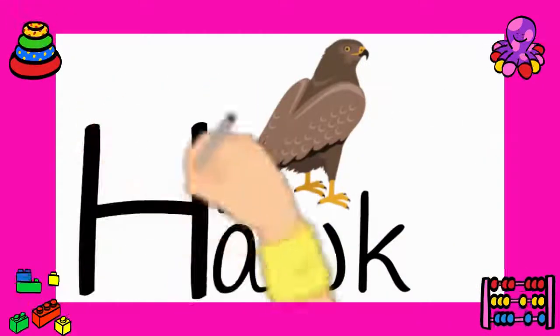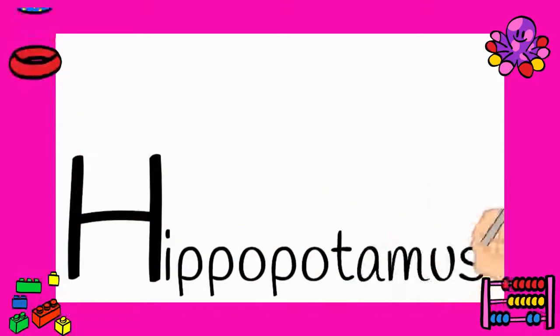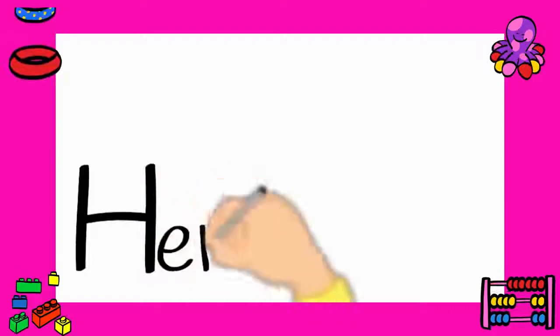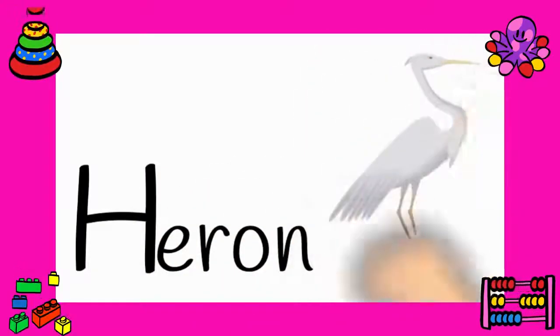Number eleven: hippopotamus — H-I-P-P-O-P-O-T-A-M-U-S. Yes, hippopotamus. Number twelve: heron. Let's spell it out — H-E-R-O-N. Heron.